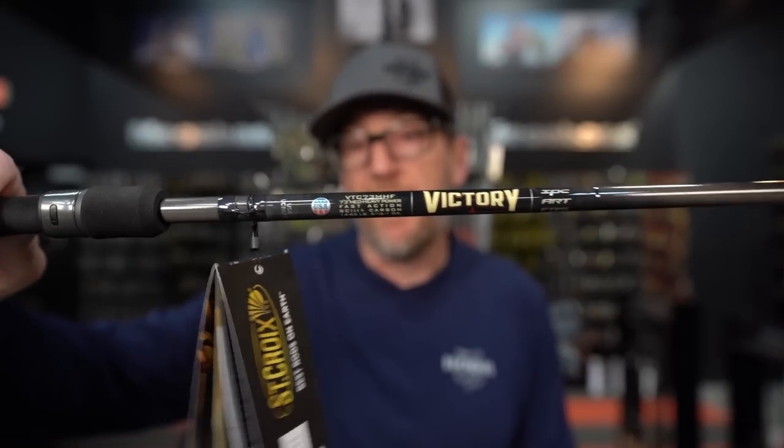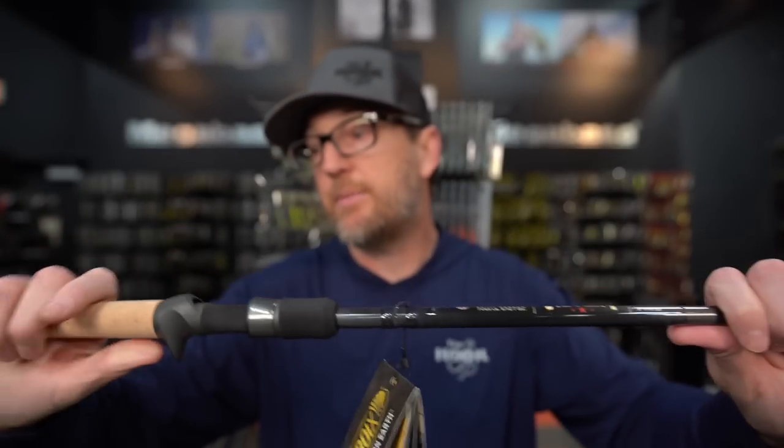For a less expensive option in that jig-and-worm category, the Steez AGS will set you back $550. If you want something similar in style, the St. Croix Victory 7.3 medium-heavy fast action — they call it the Marshall — is a great one at $199. Similar action: relatively soft tip that's fast and bounces back. It was designed for throwing jigs, worms, and spinnerbaits. Obviously there's a huge difference in weight, performance, and sensitivity between the two, but if you don't want to drop $550, this is a really solid, super versatile option.